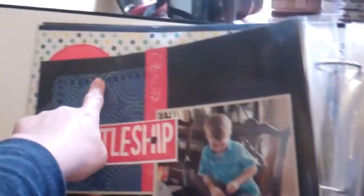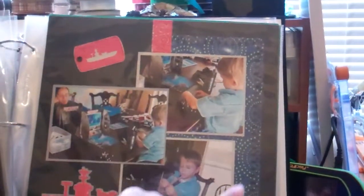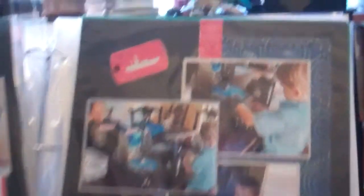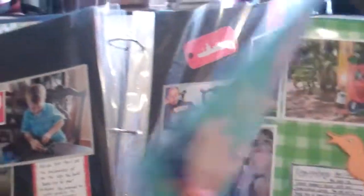I did this border with a Martha Stewart border punch on the page there. And then I embossed this strip with those Cuttlebug embossing strips — I got that on clearance, so I'm going to go ahead and try that out.